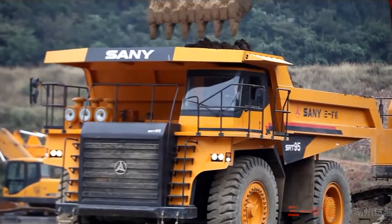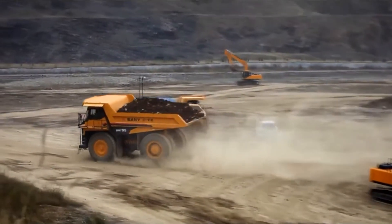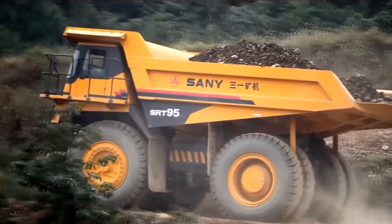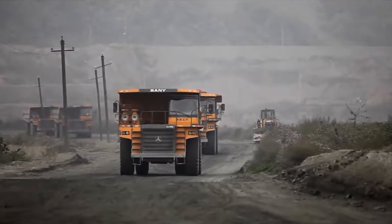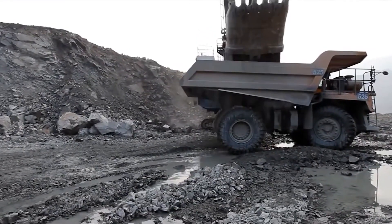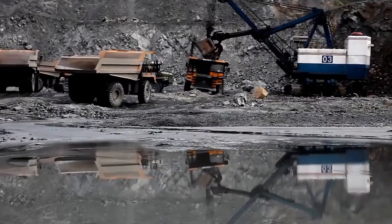The Sany SRT-95C is an impressive mining dump truck manufactured by Sany, a leading company in the construction machinery industry based in China. This beast of a machine is known for its robust design and immense carrying capacity. It's specifically designed to operate in large-scale mining environments, and its high-efficiency engine ensures reliable performance under heavy loads. A standout feature of the SRT-95C is its advanced suspension system, which provides stability and comfort even in the most challenging terrains, making it a valuable asset in large mining operations.